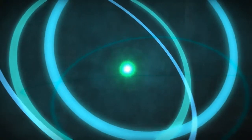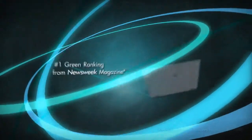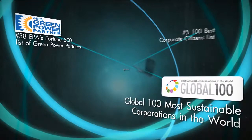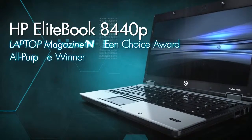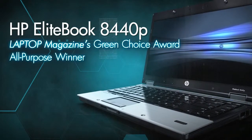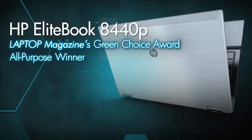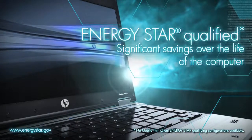Environmental responsibility is something we take very seriously at HP. We're proud to have been given America's number one green ranking from Newsweek magazine, and we want to continue gaining recognition for doing our part by other independent firms. Let's show you some of the things we're doing now that helped the HP EliteBook 8440p become named Laptop Magazine's Green Choice Award All-Purpose Winner and demonstrates our commitment to environmental responsibility.